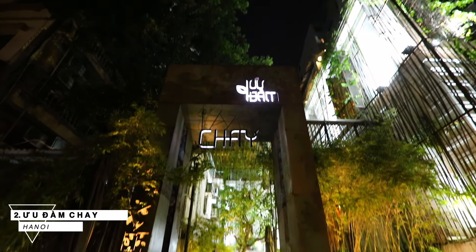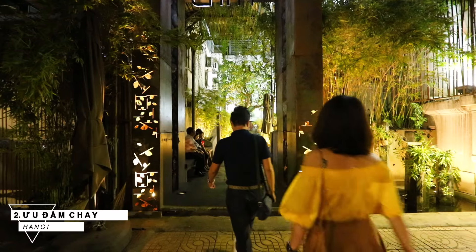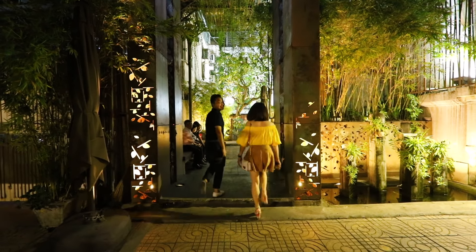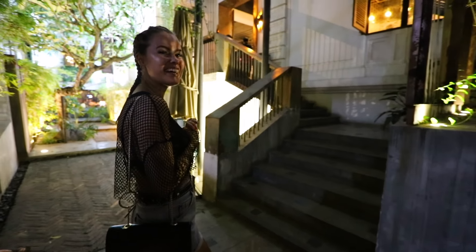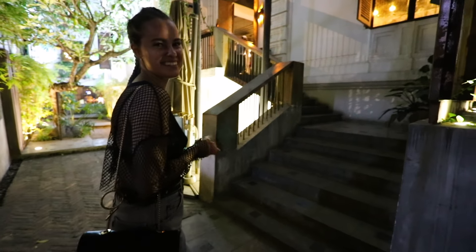Number two was Udam Chai. This was by far my favorite restaurant in all of Hanoi. We're going to try out this restaurant and I'm really excited to try it.